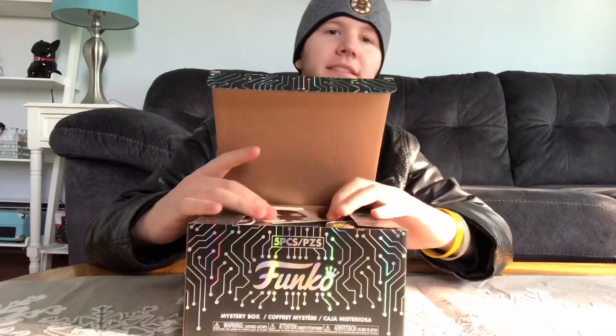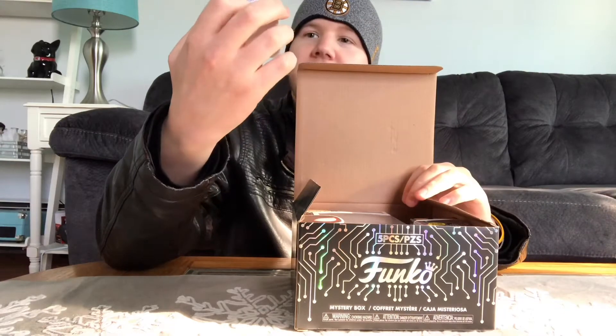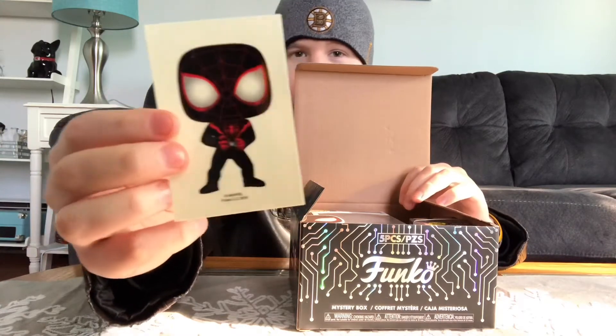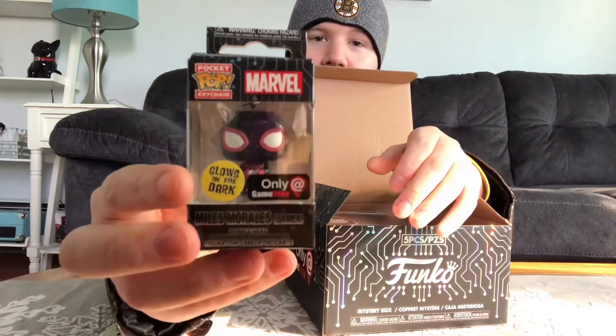Alright, got the lid open. You guys can look first — I have no clue what we got. So the first thing we got... okay so we already know who it is. It's Miles Morales and he's the gamer version. And this is a sticker. And we got a Miles Morales gamer glow in the dark Funko pop keychain.